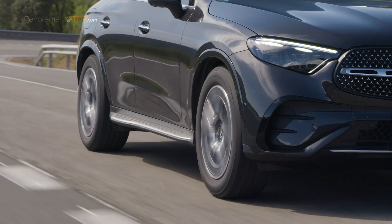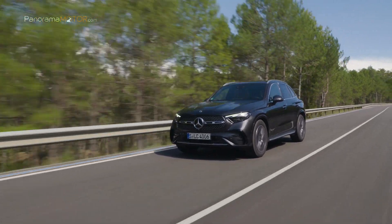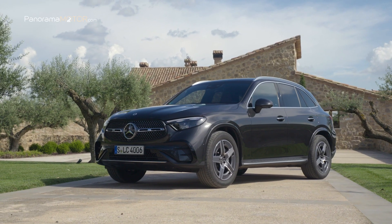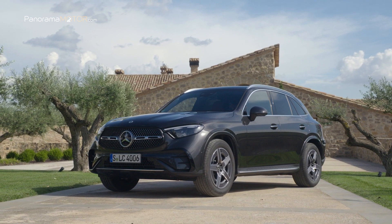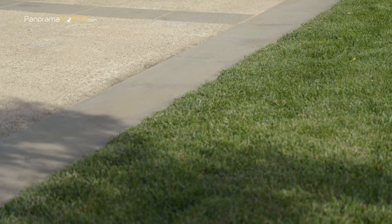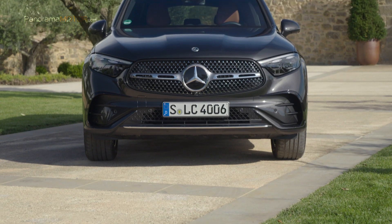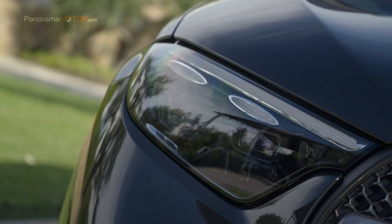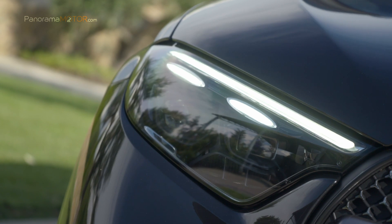Gracias a su propulsión electrificada, el nuevo GLC es ahora más dinámico, más potente y más avanzado que nunca. Tiene unas dimensiones de 4,716 metros de longitud, 1,89 metros de anchura y 1,64 metros de altura, con 2,888 metros de batalla. Entre los elementos determinantes de diseño del deportivo SUV se encuentra el frontal de nuevo diseño, con faros que prolongan ópticamente la calandra del radiador y acentúan la anchura del automóvil.